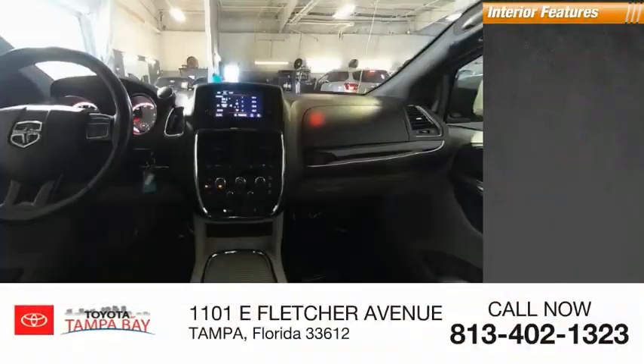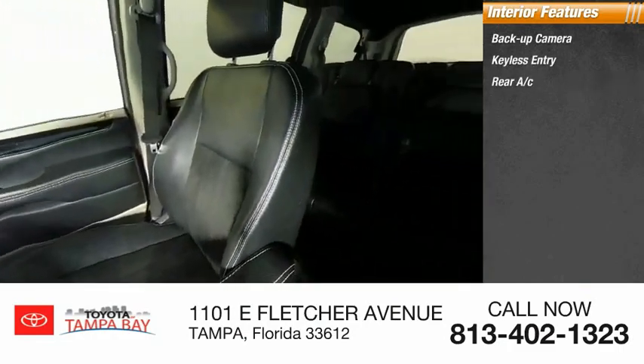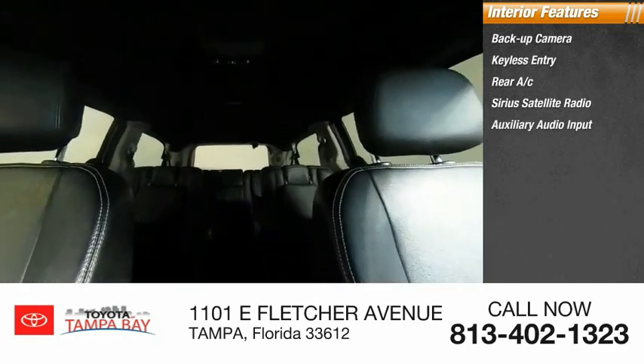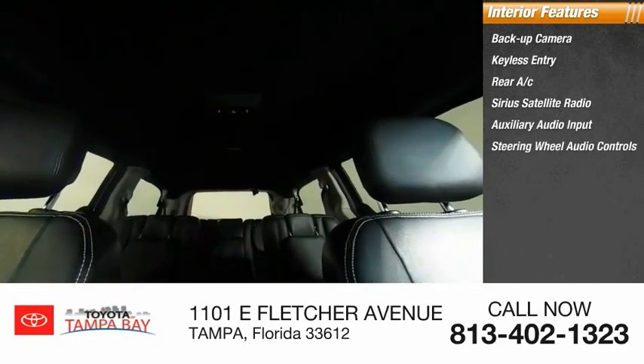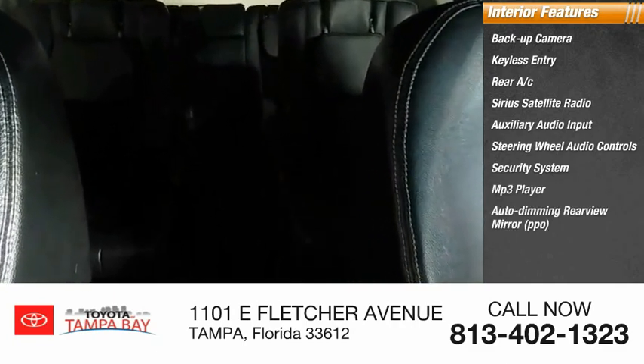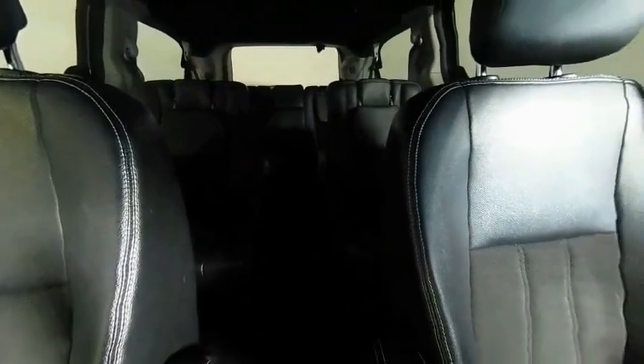Inside you'll find a backup camera, keyless entry, rear AC, SiriusXM satellite radio, auxiliary audio input, steering wheel audio controls, security system, MP3 player, auto-dimming rearview mirror, and cruise control. Your new ride is just a phone call away.